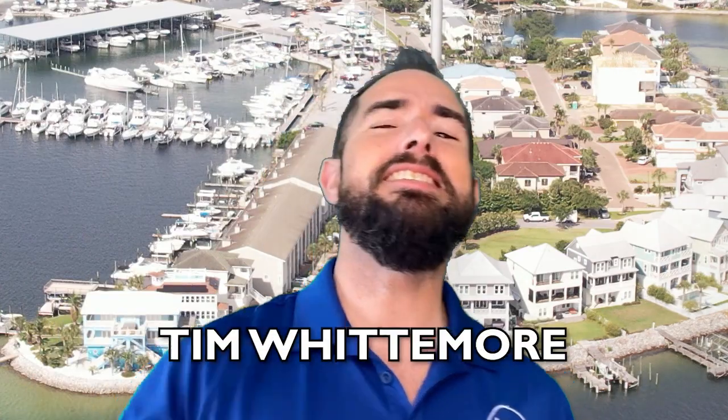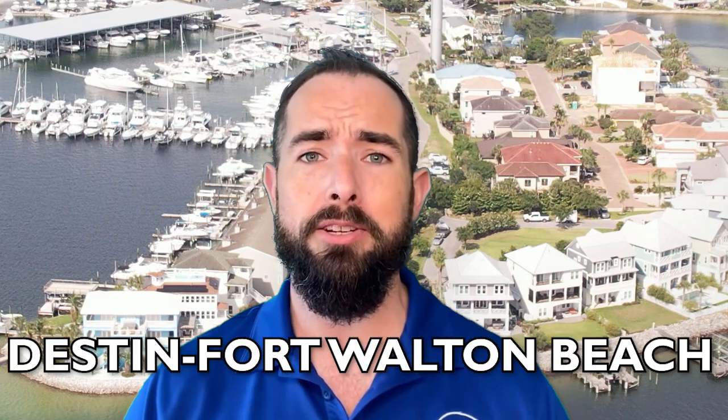This is Tim Whittemore here in the beautiful Destin Fort Walton Beach area. If this is your first time to our channel, we do tons of videos about everything you need to know about our area. Make sure to hit that subscribe button and click the bell so you're notified every time we have a new video.